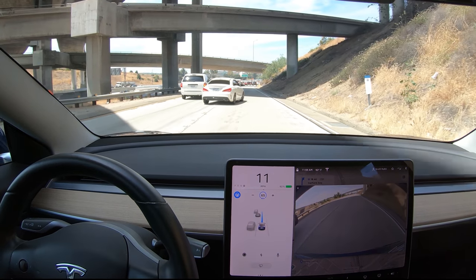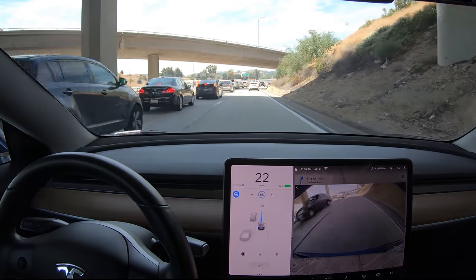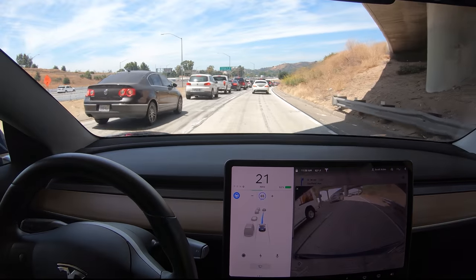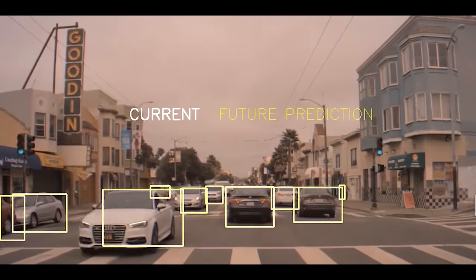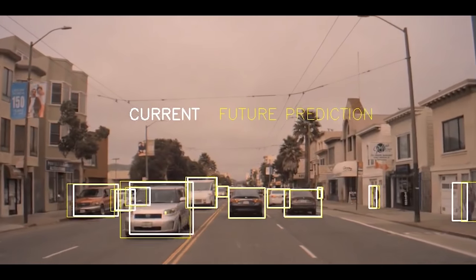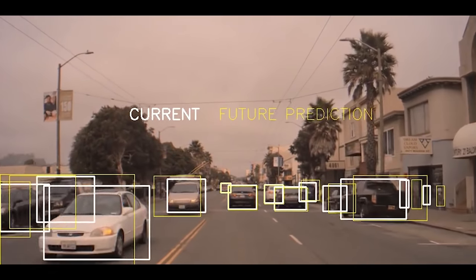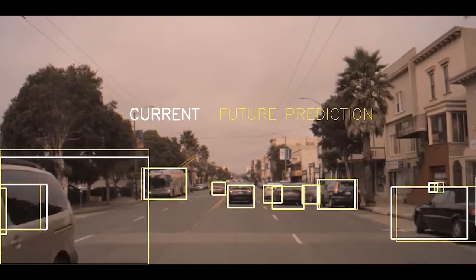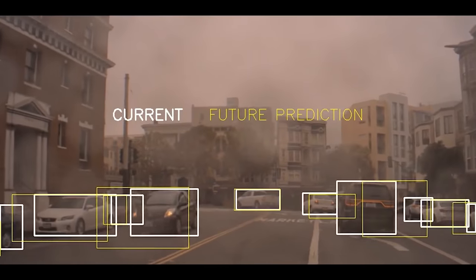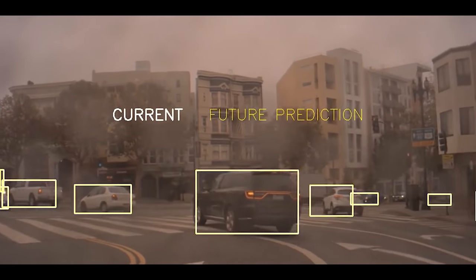One way Tesla might do this is to use recurrent neural networks, which instead of being trained on individual images can be trained on a sequence of data in time. Tesla is not the only one working on this — Nvidia and other research groups have been using recurrent networks. In an Nvidia clip, white boxes represent current object positions while yellow boxes are the recurrent neural network's predictions on where these objects will be about half a second in the future. The white boxes moving toward the yellow ones in 2D image space shows the network is correctly predicting future object motion.